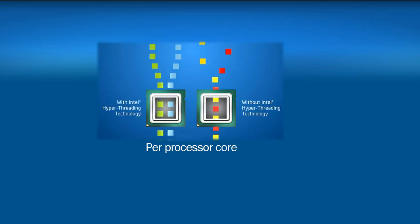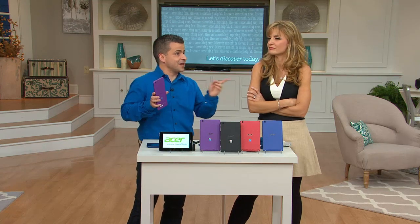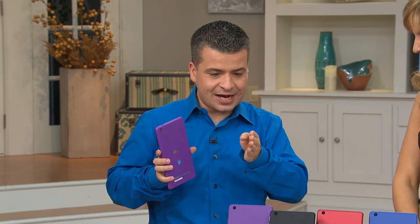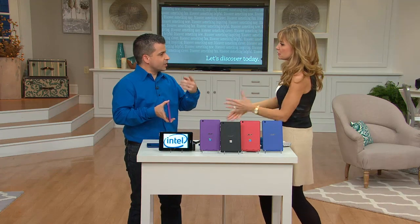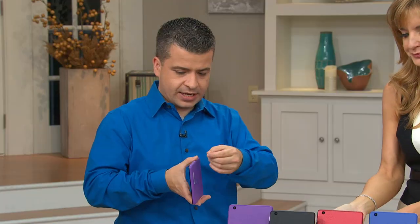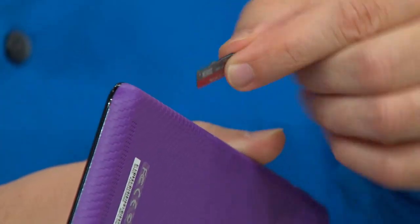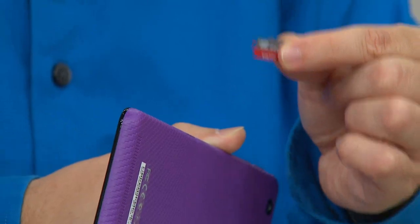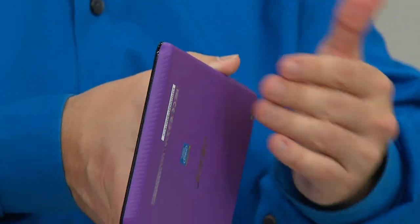With two cores, it can multitask more applications in the background because it has that dual-core technology. It's just like your computer — when we go through all the different windows, same thing with the tablet. You can do more things in the background. Right here is a little memory card — it comes with 8 gigs, but there is a slot right on the side where you can add an extra 32 gigs just by doing this. Do you want to see how I upgrade a tablet? Grab that little memory card, pop it right into the side, and I've now upgraded the memory on my tablet.